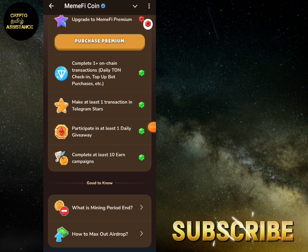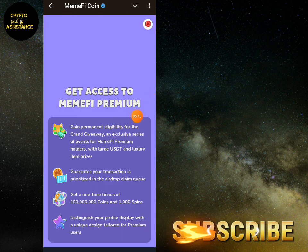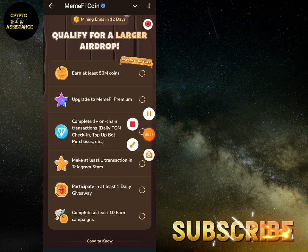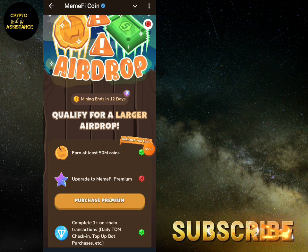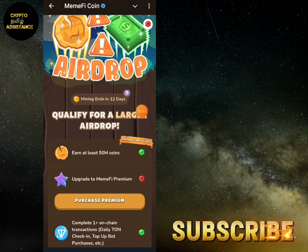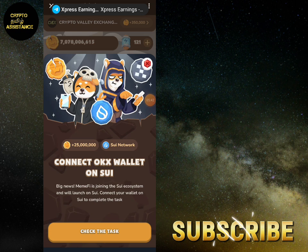You will make at least one transaction in Telegram stars — there are 6 Telegram stars. It is not a must. If you have a daily check-in, you will receive a green tick. If you are eligible, you are eligible. I am eligible for Memfae Premium. A lot of cash will have a chance to get online. You can register your checker.